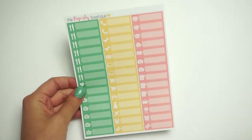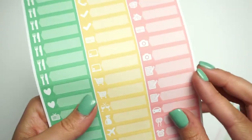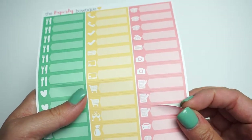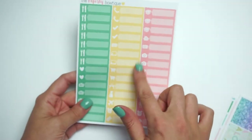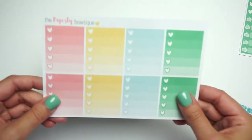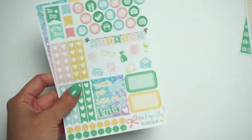Moving on to the regular sized kit — the first thing you get is these labels. They're really cute. Let me peel one off for you. They're pretty unique; not a lot of people have labels like this, and I use them all the time in my planner. Then there are the ombre heart checklists — these are a normal thing we've always had in the shop to match the kits.